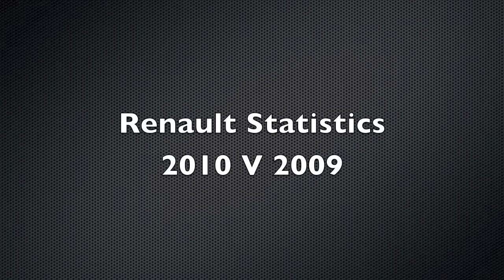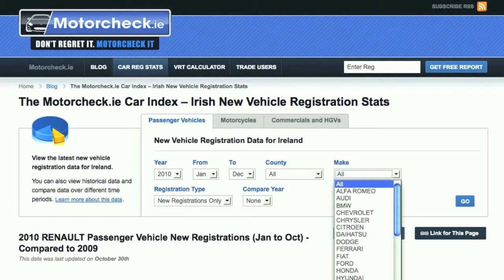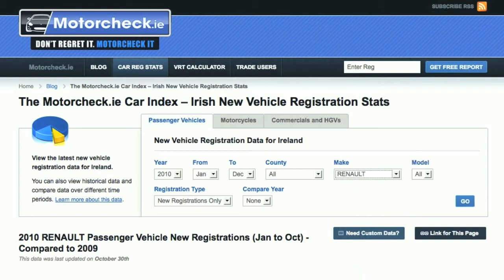Our second demonstration is going to take us through statistics for Renault, where we can compare 2010 figures against those of 2009. It's very simple. From the search interface, I select exactly the same — I'll go for Make, Renault, and leave it at Model All. But this time, from Compare Year, you'll see I select 2009, and then select Go.